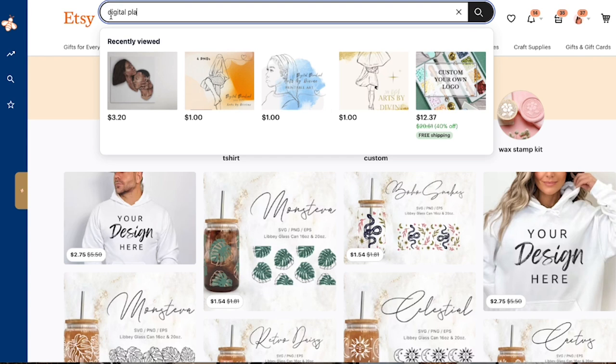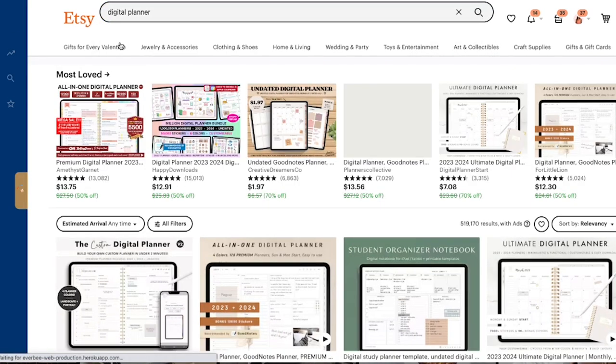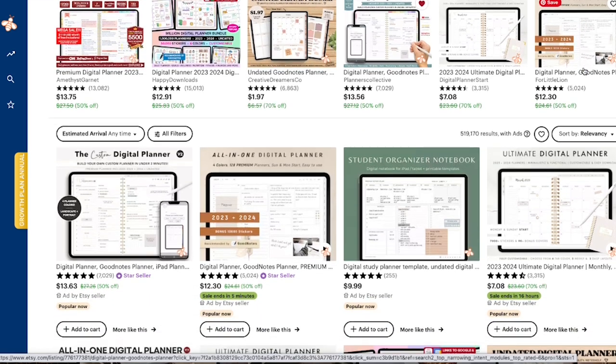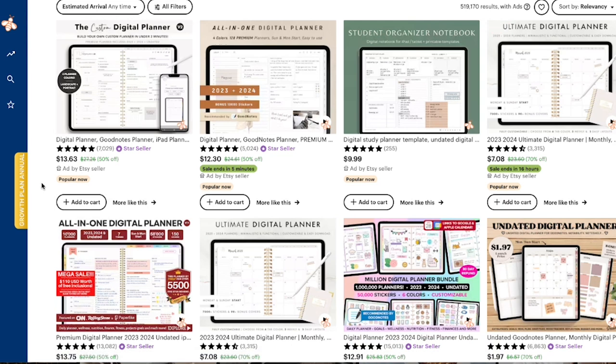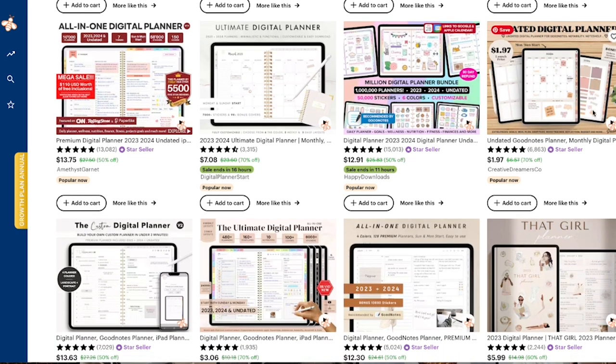I'm searching for 'digital planner' on Etsy, and Everbee gives me estimates on monthly searches right in the results. I always look for the 'popular now' tag or the 'best seller' tag. One thing I do in my research: I do not click on listings marked as ads by an Etsy seller — I don't want to run up anybody's ad budget, and I wouldn't want someone doing that to me.